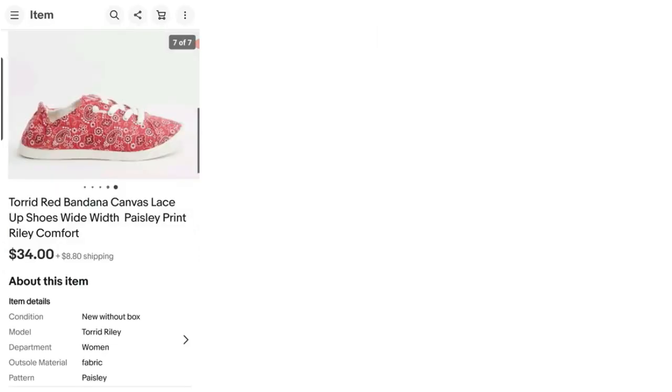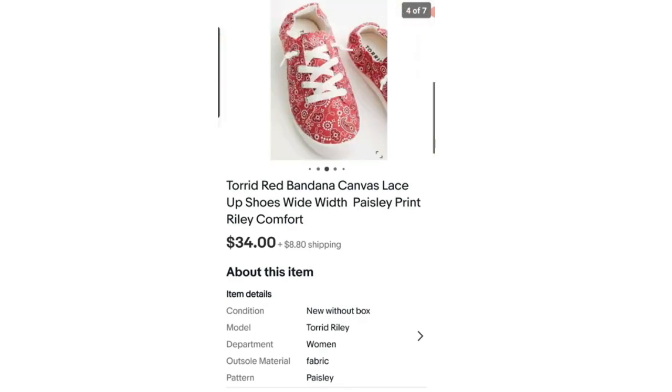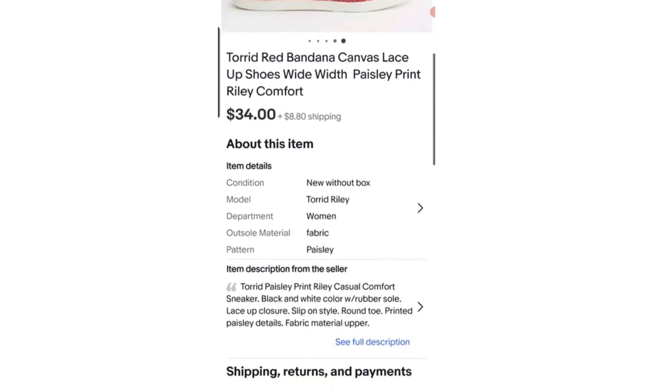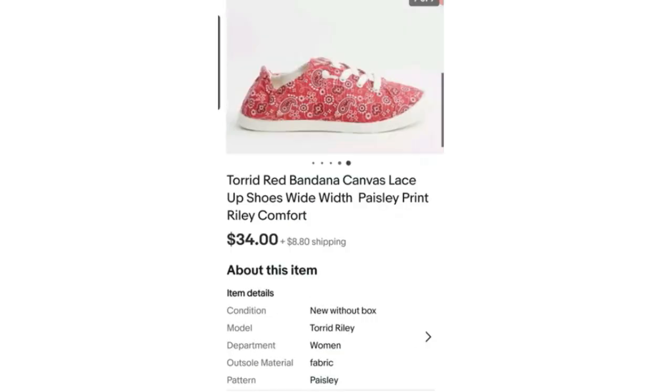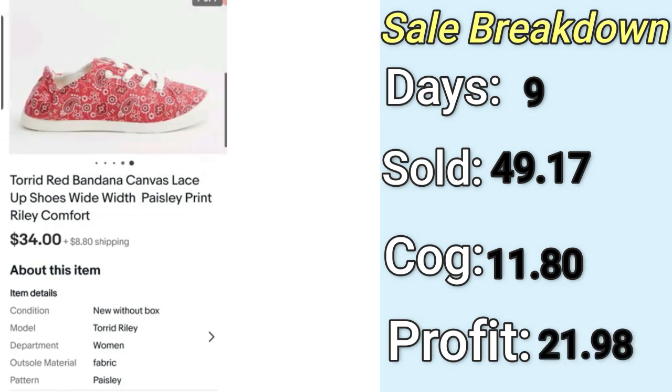Sometimes when I talk about eBay sales, the price sold may look different from what I'm telling you — that's just the way eBay sales are calculated on my spreadsheet. It has to do with the buyer paying the sold price plus shipping, and sometimes shipping ends up being cheaper than what the buyer paid. The second high sale was also on eBay: a pair of Torrid red bandana canvas lace-up shoes. They sold for $49. I paid $11.80 brand new with tags, and my final profit was $21.98. They only took nine days to sell.